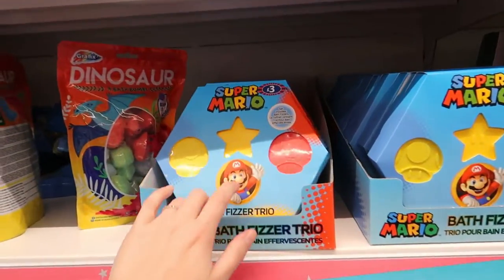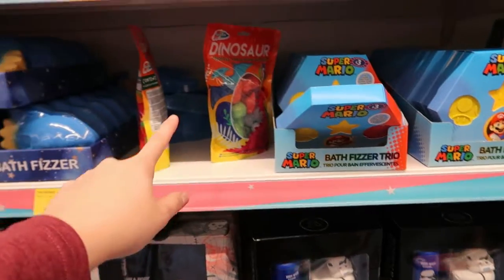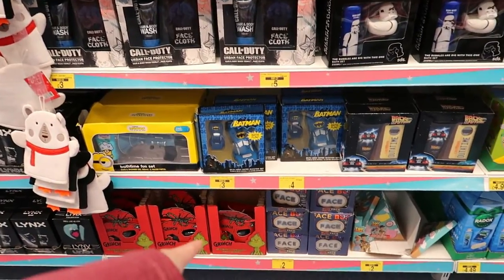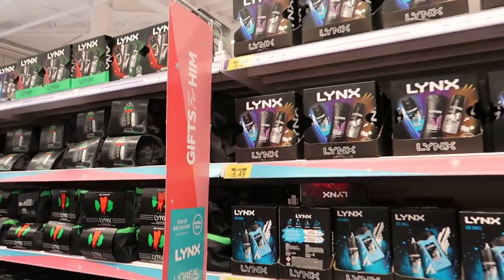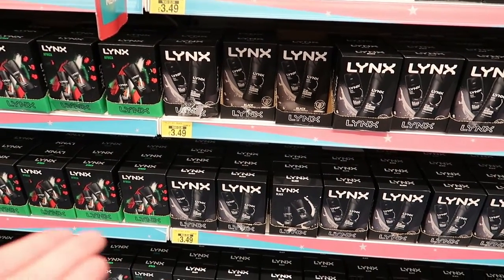Oh, there's a Super Mario set - how cool is that! Only three quid. There are dinosaur ones, Nerf, Jurassic World, Batman ones, Minion ones, Grinch, and a Toy Story one. Then they've got the traditional blokes' Lynx sets in, which you get every year.